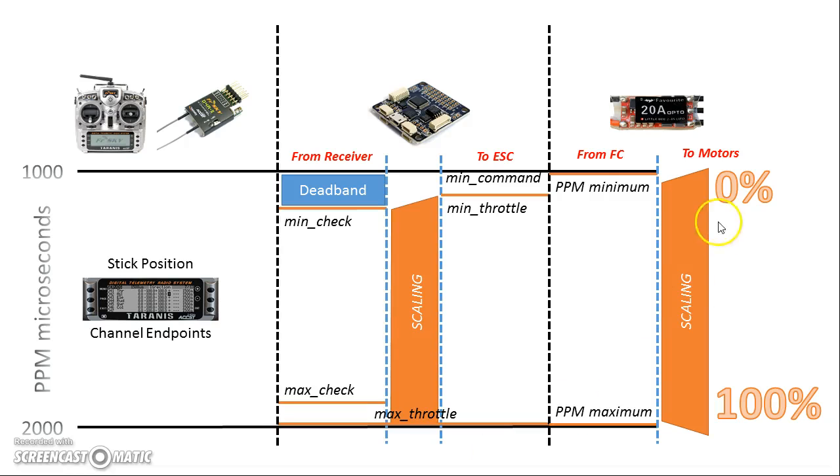Now let's talk about the ESC side. The ESC receives a throttle value from the flight controller, and we often think of that throttle value as being a PPM signal from 1000 to 2000. If you go back a ways, that is what it was, and on fixed wings it still is. But in the multirotor world we have OneShot nowadays, and OneShot isn't actually a PPM value. We still think of the throttle output as a PPM value from 1000 to 2000 because it's convenient, but we may as well just think of it as a value from 0 to 100.